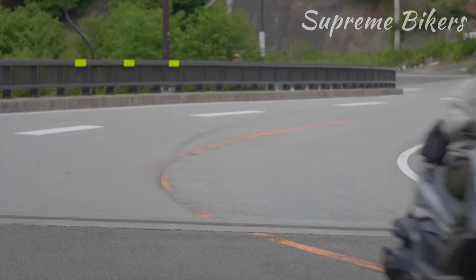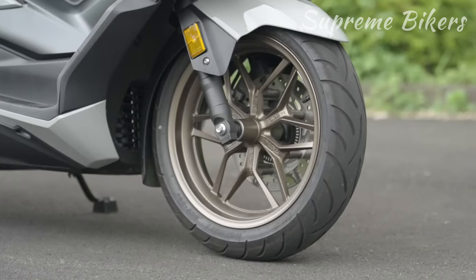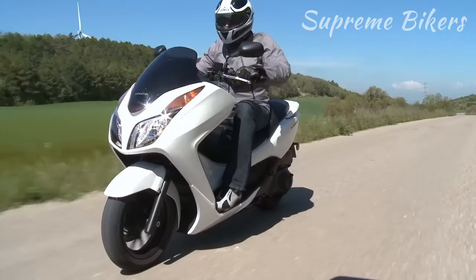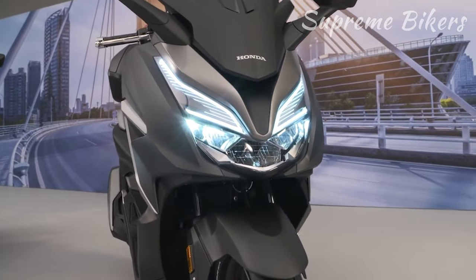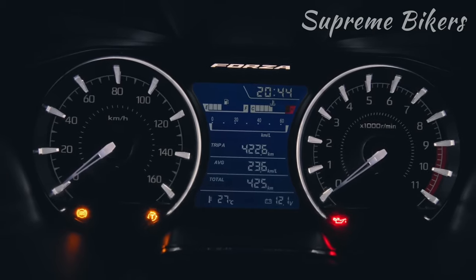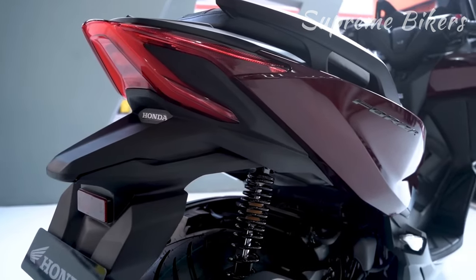In 2004, this motorcycle incorporated an electronic fuel injection system. In 2008, it was updated with a dual-channel anti-lock braking system, ABS. In 2016, the Honda Forza 300 was born, and in 2021, a new engine was introduced and the arrival of the Honda Forza 350 was officially confirmed. Fast forward to today, after more than two decades in the market, this motorcycle continues to be a relevant choice.